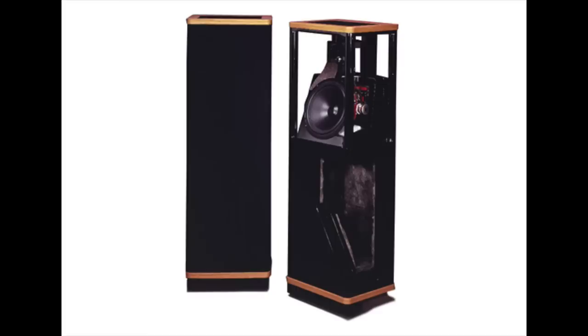Then comes the Vandersteen Model 1CI. The Vandersteen 1 goes way back to the early 80s and doesn't look gigantically different. It's a box speaker, but behind the grill, as you can see in this picture, it's an open-baffle sort of speaker — the woofer's in a box, the tweeter is in an open position behind the grill. It's a classic design that still sounds great. It's $1,495 a pair, made in the U.S. I just love that speaker.